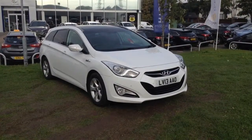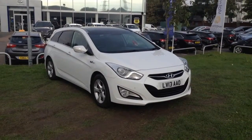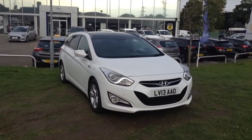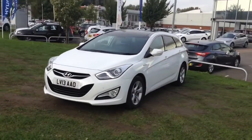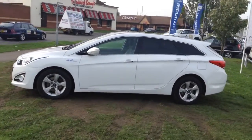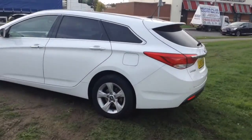Welcome to Wessex Garages in Newport. Today we have for you the high-end i40 1.7 litre CRDI Blue Drive Premium 5 door. This vehicle is in white and it's a diesel manual, first registered in 2013 with one previous owner. Your fuel economy on this vehicle will be 62.8 miles to the gallon on a combined cycle, currently placing this vehicle into tax band C, which is £30 per year.